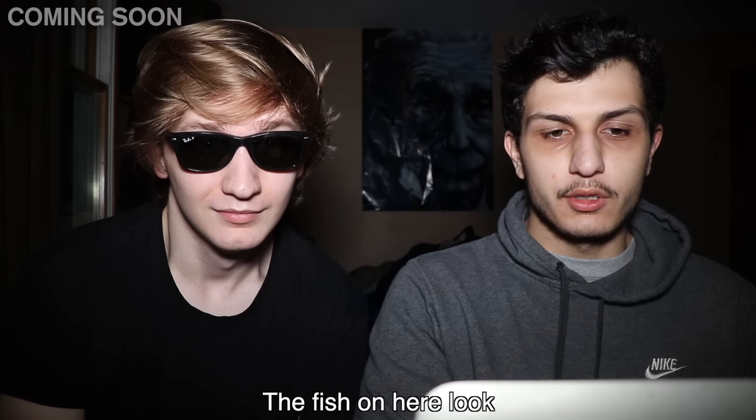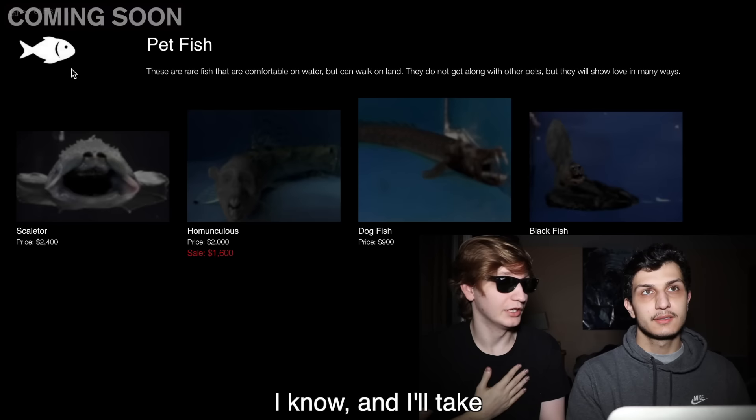This is the site here. The fish on here look extremely strange. I know and I'll take all responsibility for it.